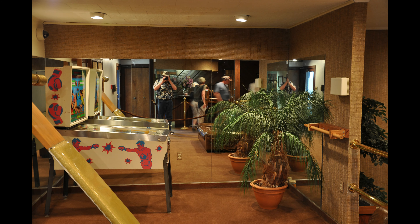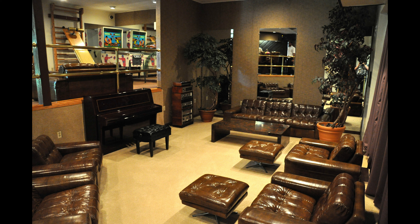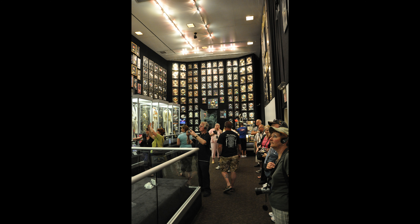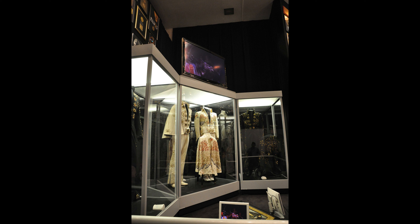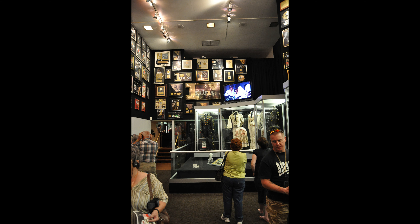This is the lobby of the racquetball building. My understanding is that since our 2009 tour, this has been converted back into an actual racquetball court and restored to its 1977 appearance. But at the time of our tour it was just another giant hall filled with more memorabilia, awards, and Elvis, Elvis, Elvis.